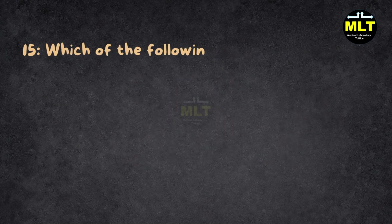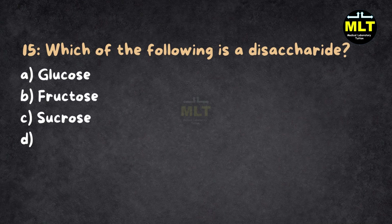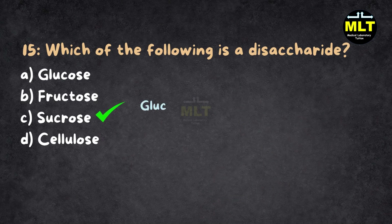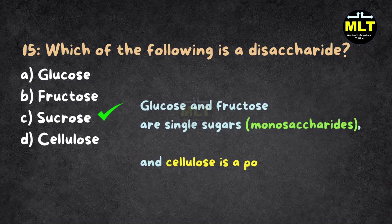Question 15: Which of the following is a disaccharide? A. Glucose, B. Fructose, C. Sucrose, D. Cellulose. Correct answer: C. Sucrose. Explanation: Sucrose, aka table sugar, is made of glucose plus fructose — it's like a sweet power couple. Glucose and fructose are single sugars (monosaccharides), and cellulose is a polysaccharide — lots of sugars linked together.